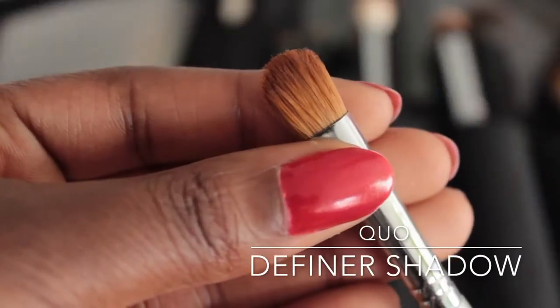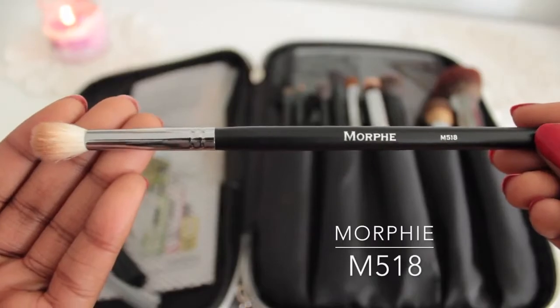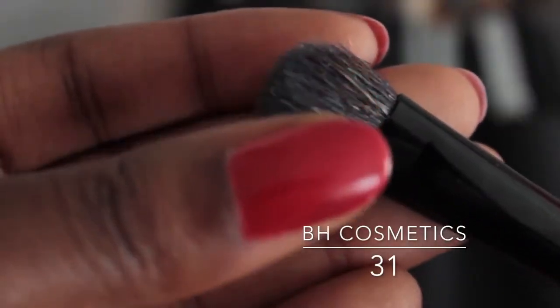Next are my blending brushes — my eyeshadow brushes. The first is my Quo Definer Shadow Brush. I've had this for years. It's perfect for packing on shadows onto the lid, sweeping a highlight on the brow bone, and blending out shadows underneath the eyes. The next is my Morphe M518 brush — great for applying colors to the crease and blending them out seamlessly. And the last little eye brush is my BH Cosmetics 31 brush, a slightly denser and rounder brush, great for applying shadows to the eyelid, blending out shadows, and I also love to use it to apply highlights onto my face.